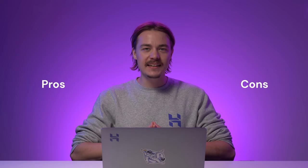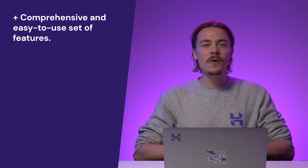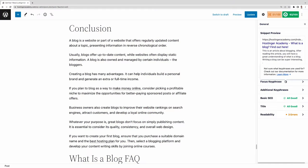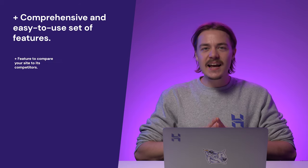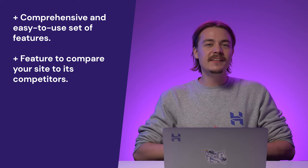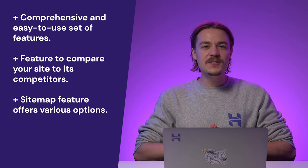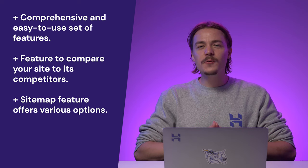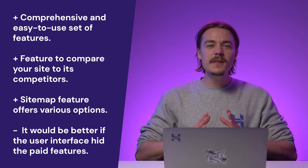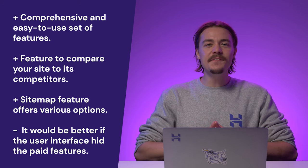Now let's talk about All-in-One SEO's pros and cons compared to other SEO plugins. Starting with the pros: first, it has comprehensive and easy-to-use setup features — you don't need a background in SEO or coding to start optimizing your site. Many options have their own help icons showing short descriptions, and some even link to a relevant help page. Second, it has a feature to compare your site to competitors — knowing their SEO audit score gives you insights on what to match or exceed. Third, the sitemap feature offers various options, like video and WooCommerce store sitemaps, to help search engines better index your site. However, there's room for improvement: it would be better if the interface hid paid features when using the free plan, as they take up significant space and make the UI feel cluttered.